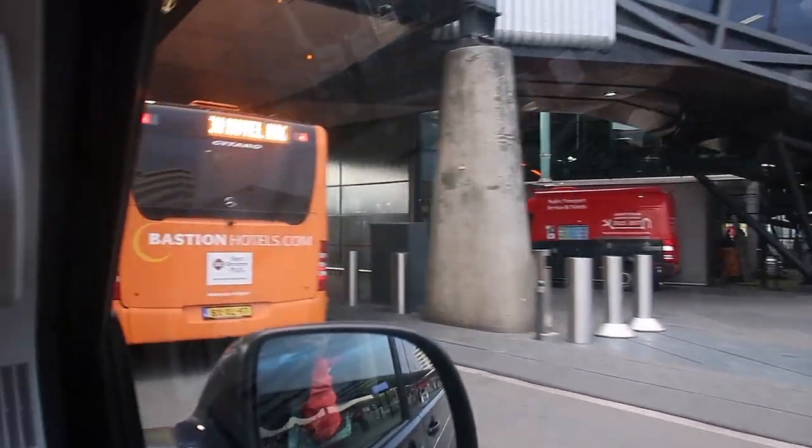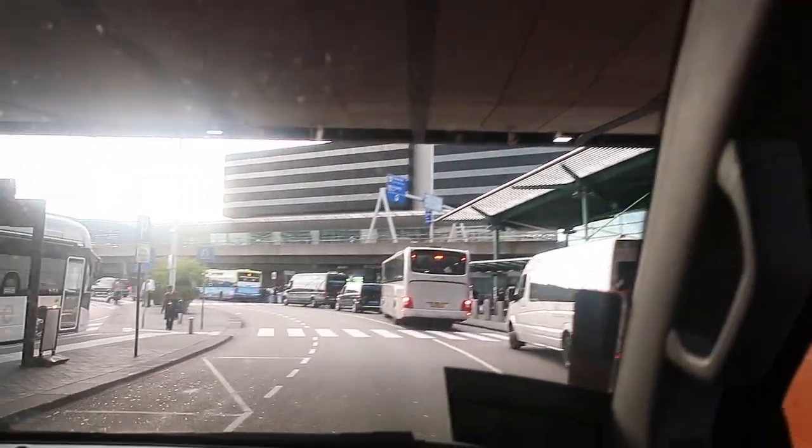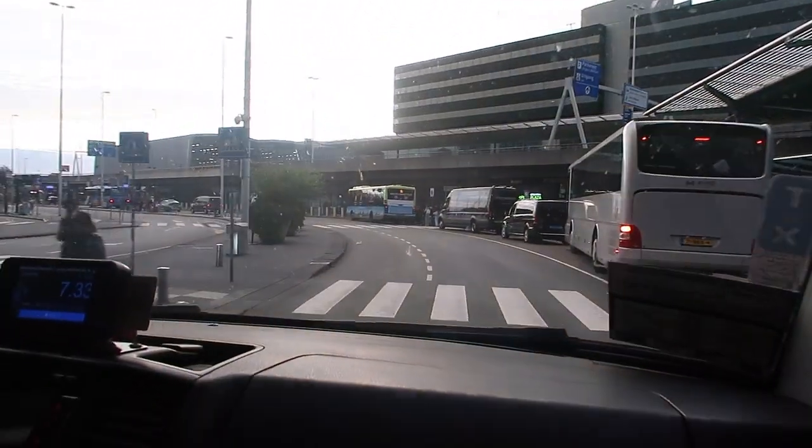Just exiting the airport. This is how 10 p.m. in Amsterdam looks — so bright!